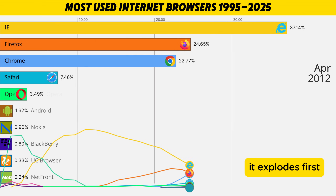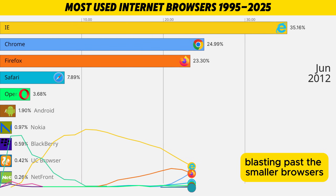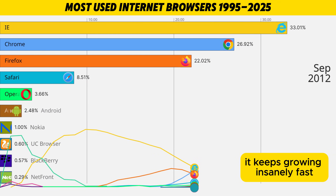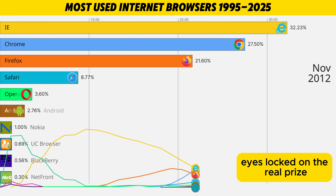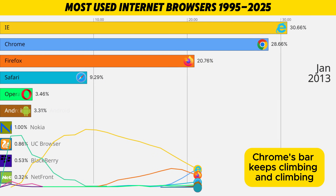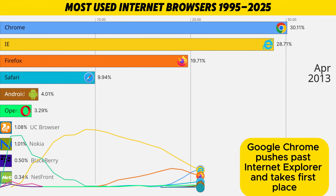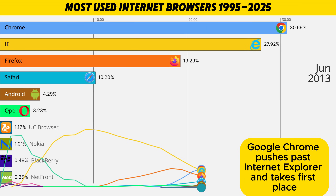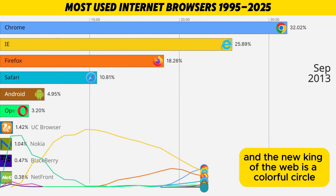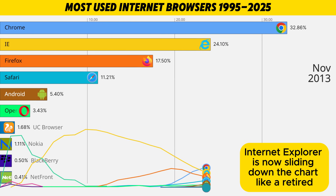Chrome's bar doesn't just grow — it explodes. First it rockets up into second place, blasting past the smaller browsers and even overtaking Firefox. It keeps growing insanely fast, eyes locked on the real prize: Internet Explorer's number one spot. Chrome's bar keeps climbing, and then it finally happens — the chart flips. Around 2013, Google Chrome pushes past Internet Explorer and takes first place. The old blue E gets knocked off the throne, and the new king of the web is a colorful circle that started as a tiny bar at the bottom.